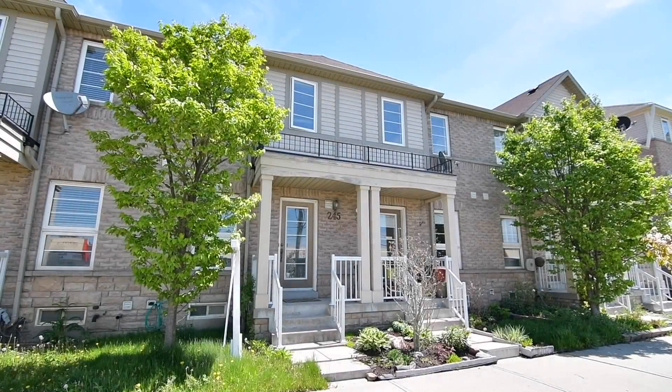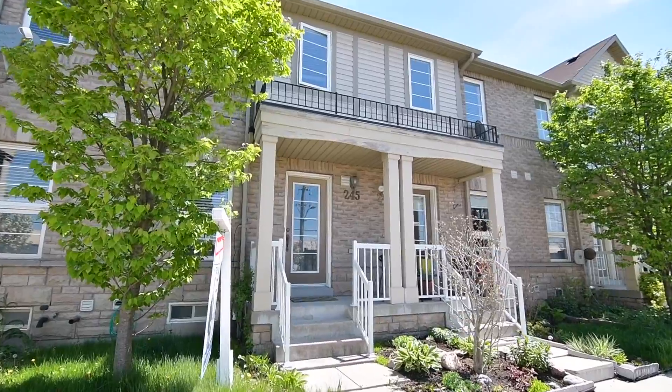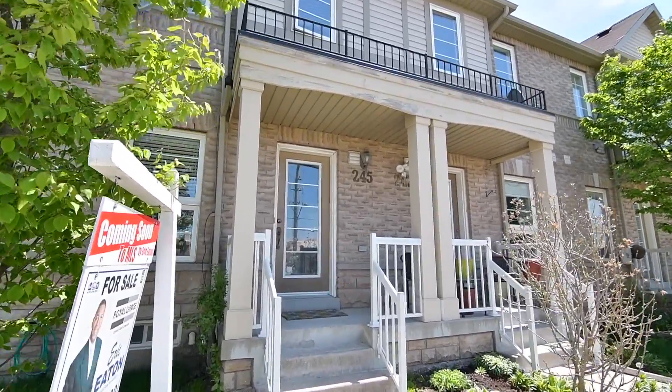A beautifully maintained three-level townhome with a great location in Central Ajax — welcome to 245 Monarch Avenue.